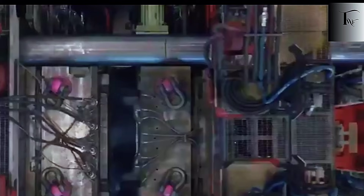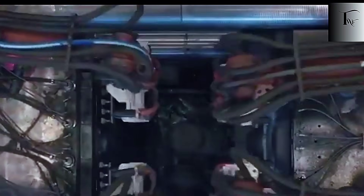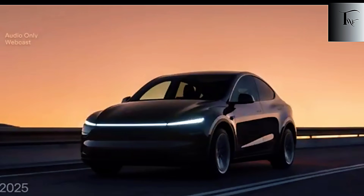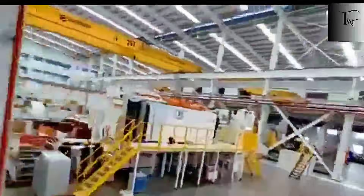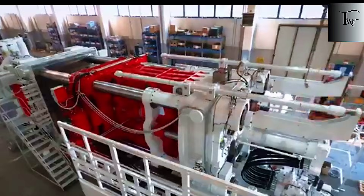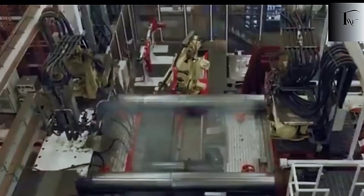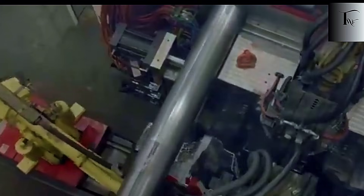In 2020, Tesla's first 6,000-ton press was already considered insane, consolidating 70 separate parts into a single casting. But that machine now looks like a toy compared to the 55,000-ton Colossus that clamps with nine times the force and injects molten aluminum with the intensity of an industrial-grade rocket thruster. At full power, it pushes 110 million pounds of clamping force, compressing the mold so tightly that even a microscopic air bubble doesn't stand a chance.